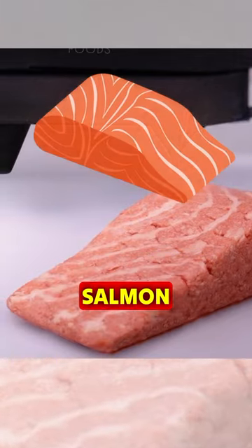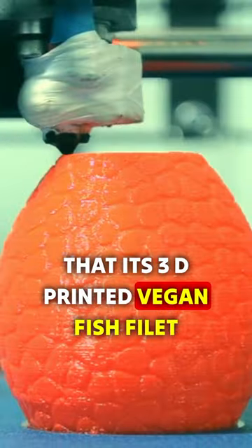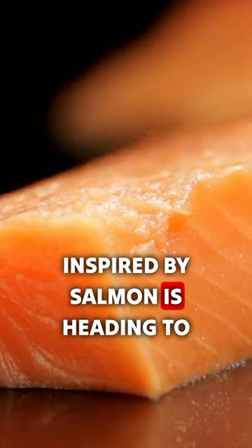This is the world's first 3D printed salmon. Austrian-based food tech startup Revo Foods announced this week that its 3D printed vegan fish fillet, inspired by salmon, is heading to European grocery store shelves for the first time.